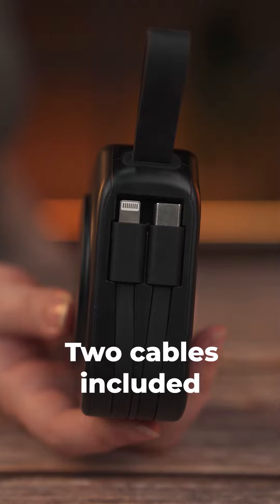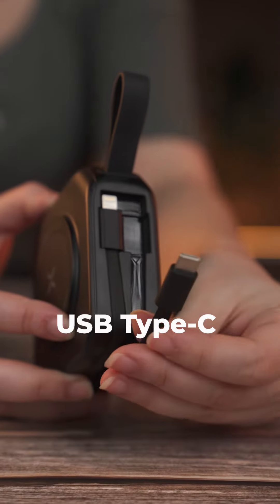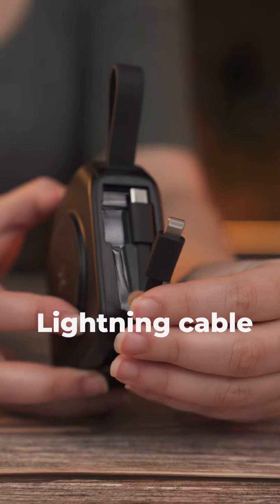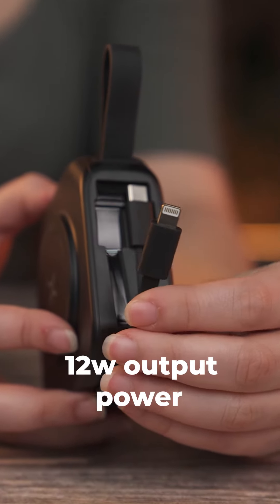Two cables are also included with the product. The first one is a USB Type-C cable with a 15 watt output power, and the second one is a Lightning cable with a 12 watt output power.